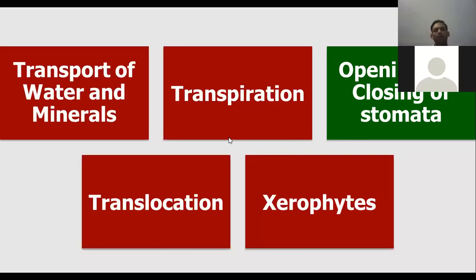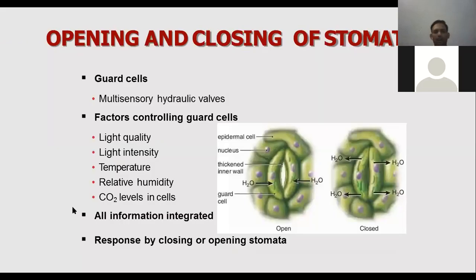Our next topic is opening and closing of stomata. So, what are stomata pores?